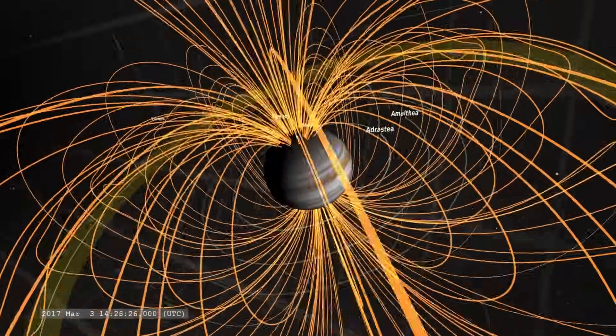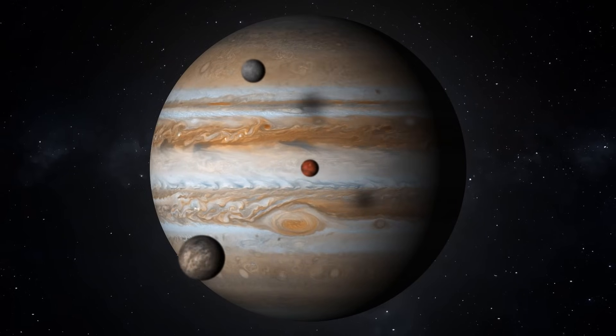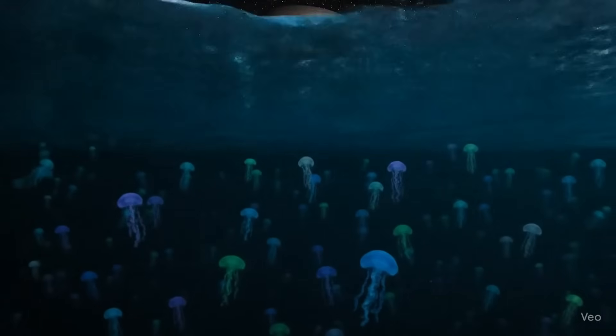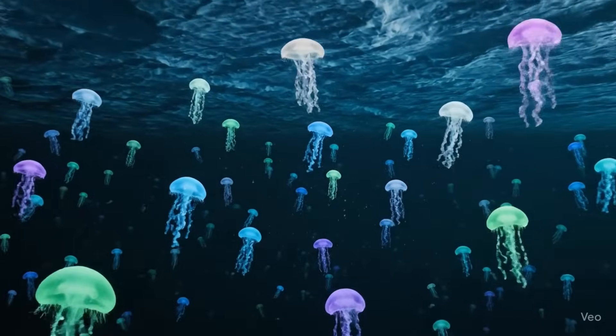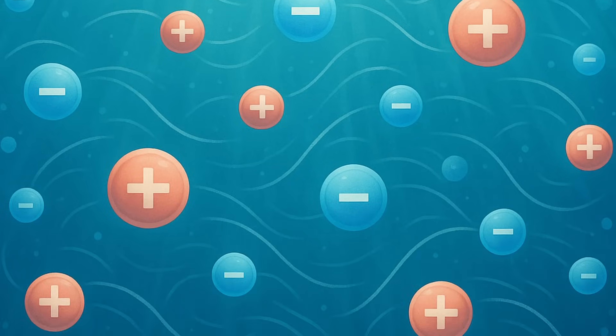Well, as Jupiter rotates, so does its magnetic field. And this field is so strong that it sweeps through the space around Jupiter, constantly passing through its moons. Many scientists believe that underneath the icy shells of moons like Ganymede, Europa and Callisto are deep, salty oceans of liquid water. And salt water turns out to be an excellent electrical conductor — it contains dissolved ions, so charged particles, which make it electrically conductive, meaning it allows electricity to flow through it very easily. As Jupiter's magnetic field sweeps past these moons, it'll interact with the conductive saltwater ocean beneath the ice, if there really is one. The charged particles — the ions within this conductive ocean — will move relative to Jupiter's magnetic field lines.